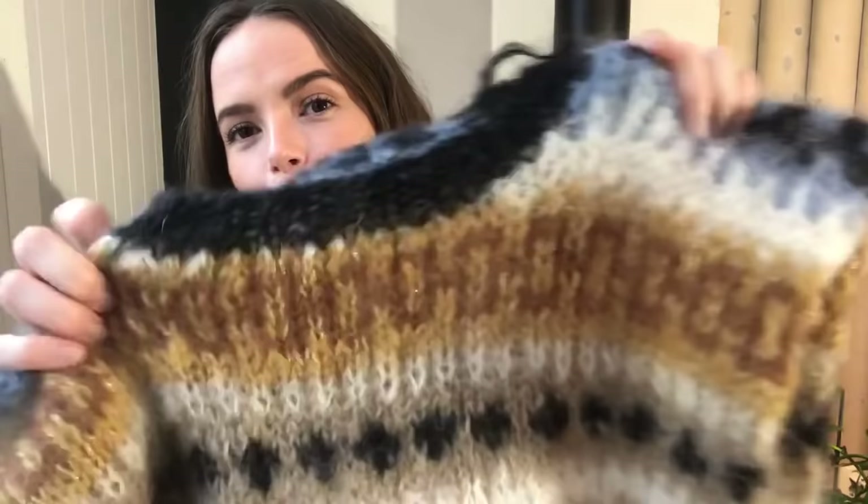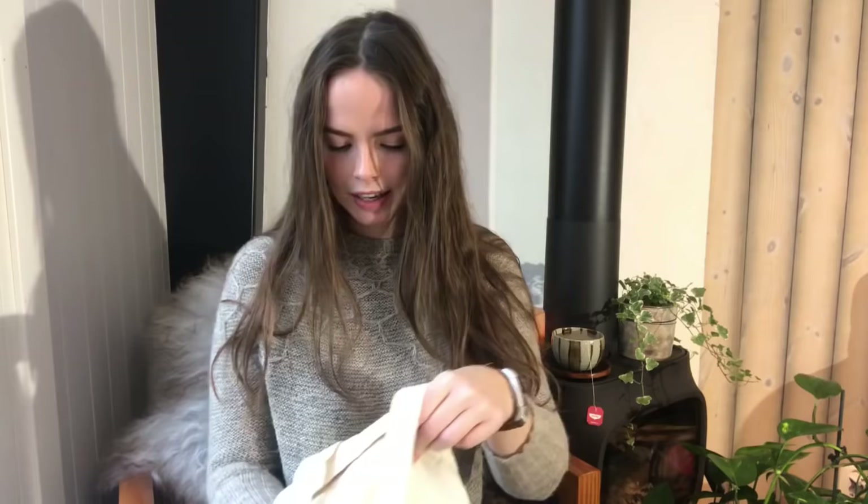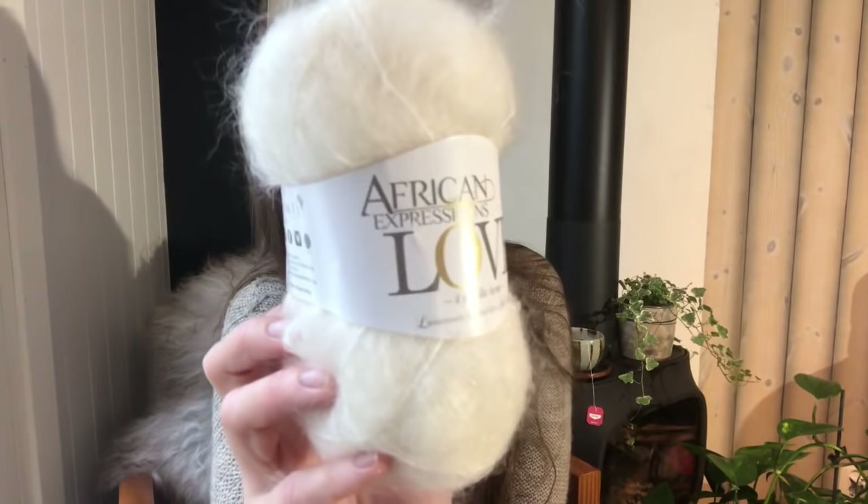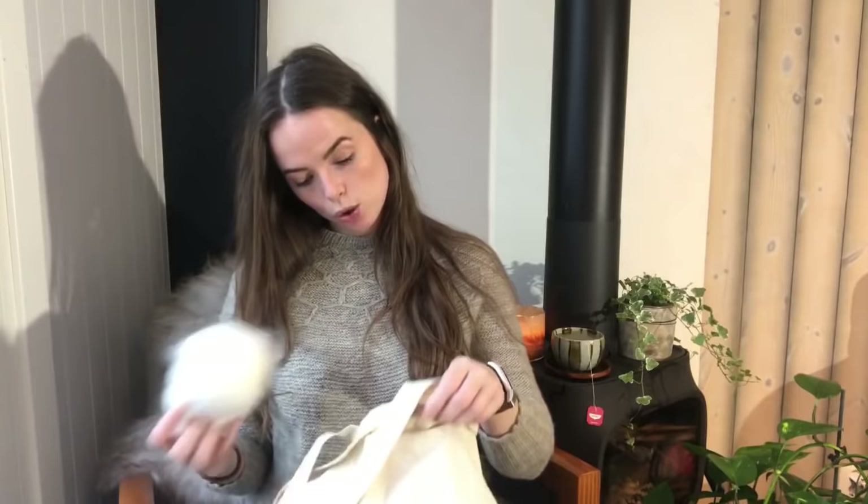I've got the sleeves left. I am loving this — it's so squishy and so soft. I absolutely adore the gold in this; it's got sparkly gold, which I love. The yarn is a South African yarn called African Expressions Love. It's 78% mohair, 13% wool, 9% nylon — and it's going to be so warm.